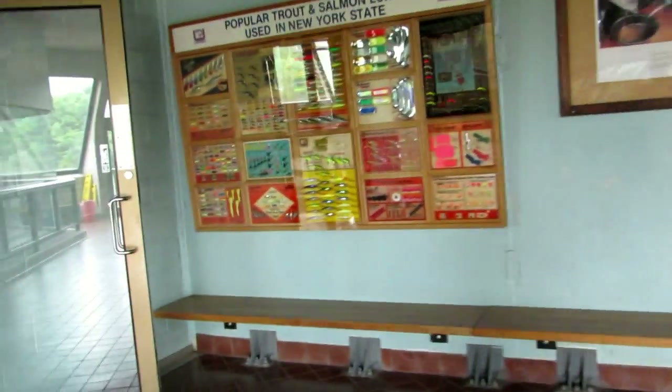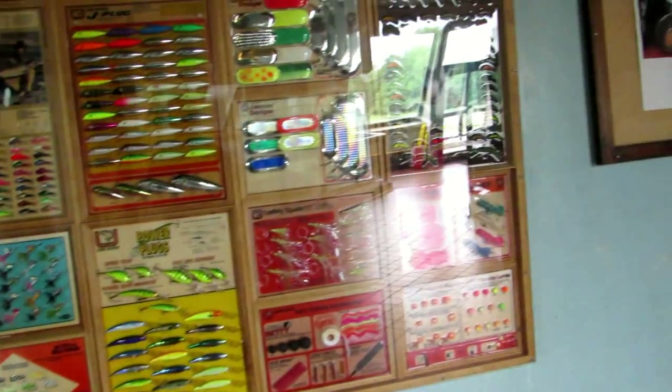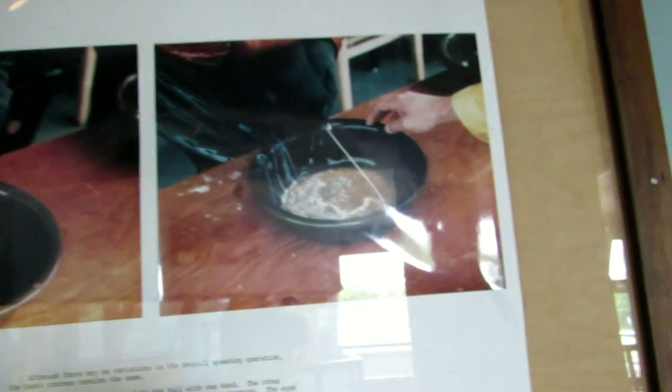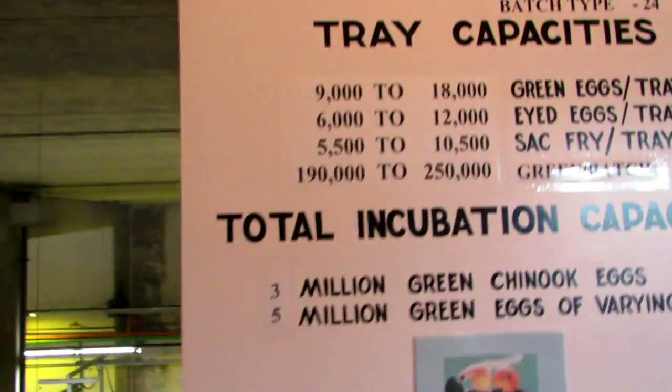Most of it's done in the fall. They have a great collection of different lures. This is kind of how it's done — take the female and get the eggs and add the male. Not quite as much fun as I would want.